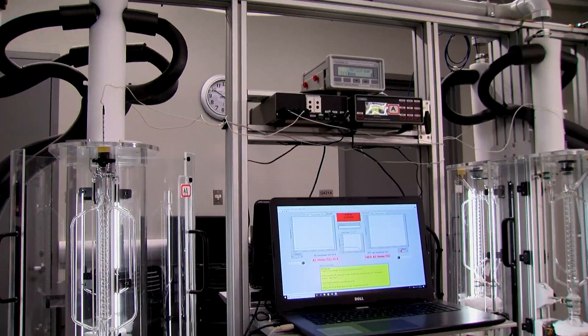We are in the unit operations laboratory at the University of Kansas in the chemical engineering department. This is where seniors in chemical engineering learn how to run equipment such as chemical reactors and distillation columns.